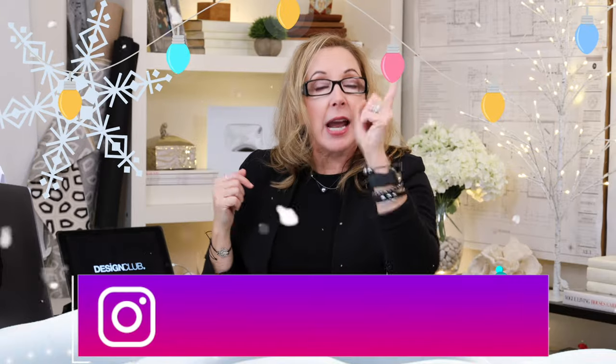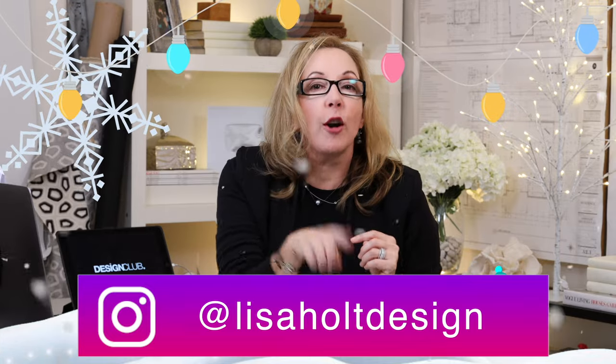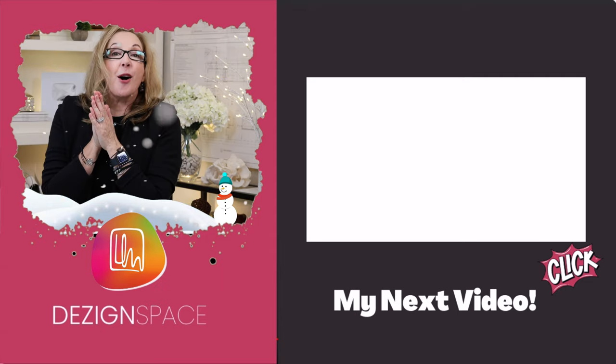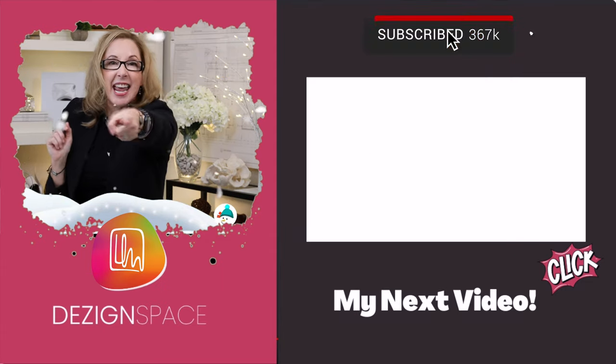Before I share this last tip, don't miss me on Facebook and Instagram at Lisa Holt Design. I'm so ready for the holidays this year — I can't wait! Make sure and tag me at Lisa Holt Design on Instagram. I want to see your favorite holiday decor and gift items. Be sure and check out these videos and I will see you guys next week. Happy shopping!